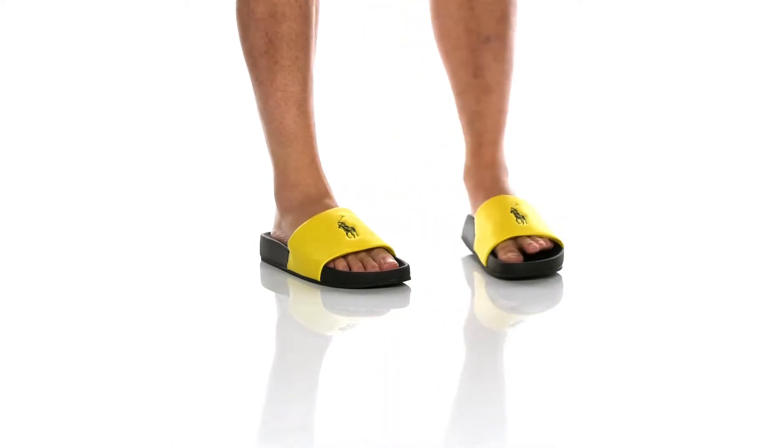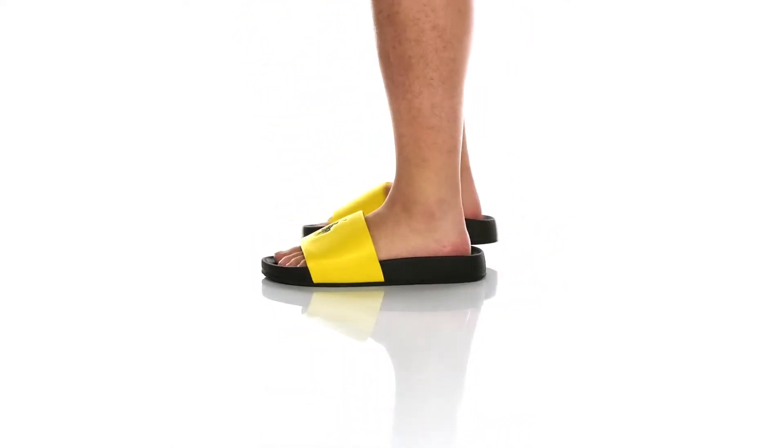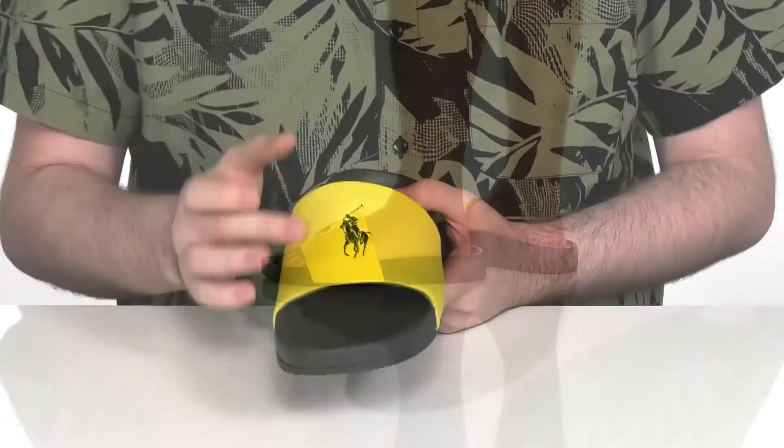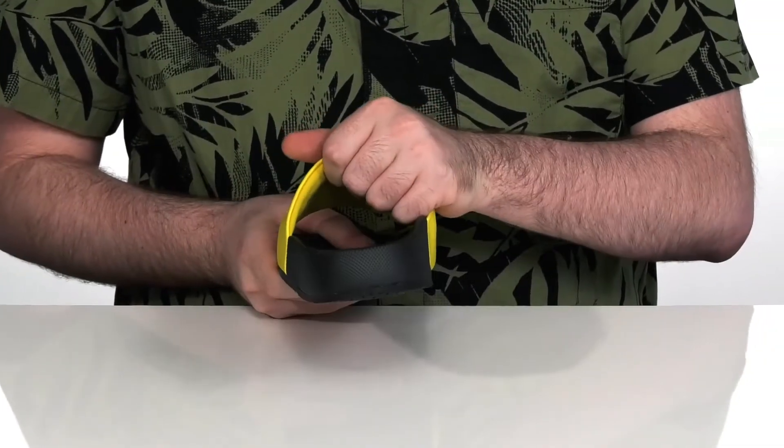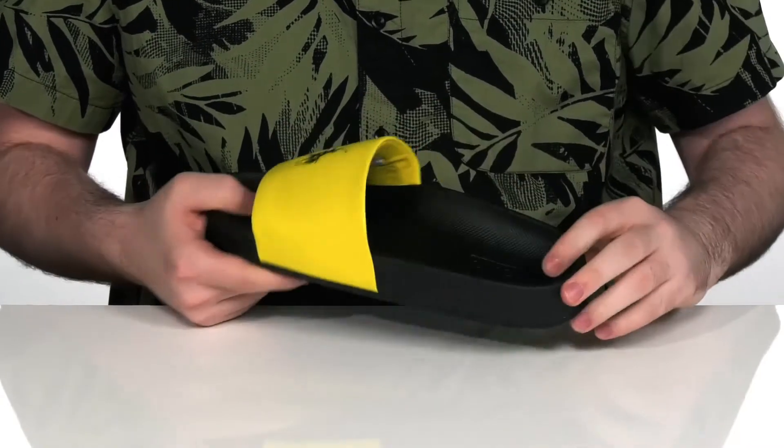Keep yourself looking fresh and comfortable in these slides from Polo. It has a synthetic upper with the classic Horseman logo there on the front. And the inside lining is textile with plenty of padding to hug your foot comfortably.